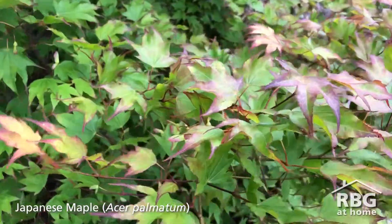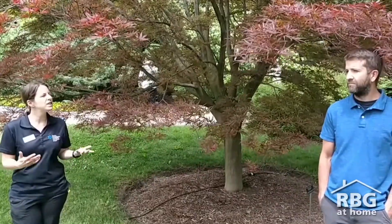Wow, those are some really unique features, John. I had no idea there are so many different colors and shapes when it comes to maple trees. Now, one of my favorite things to do is to go for a walk in some of our nature sanctuaries, and when I go for a walk, I often see lots of maple trees around. Can you tell me what are some of the native species we have around here, and what would be the most common species of maple trees?